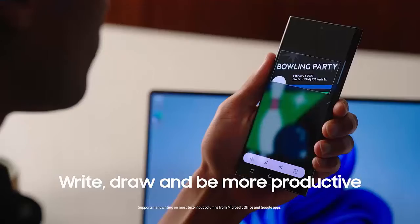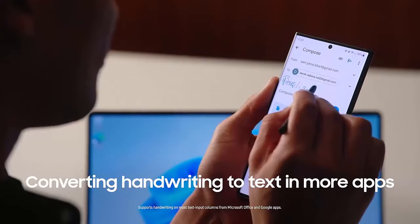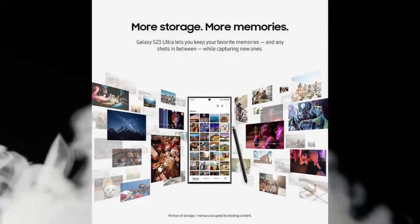Snap pics with S Pen — capture epic selfies and beautiful photos with the click of your S Pen. Simply open the camera app and click the button on the S Pen instead of the screen. Getting that great shot just got easier.